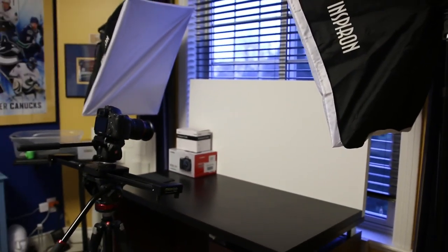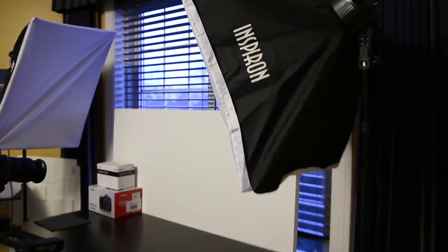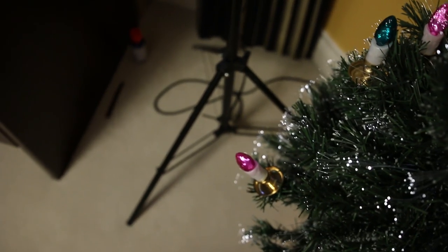Moving on to my video production setup, I get a lot of questions about my lights, and what I use is a set of Inspiron softboxes. I've been using these for quite a while now, and they give you individual settings for all five of the lights inside. Most of the time I have all of them on, and these set me back at just about $200 for the kit.